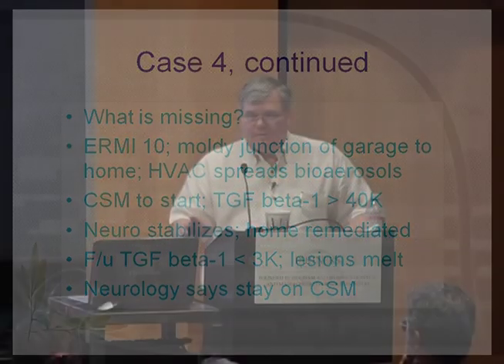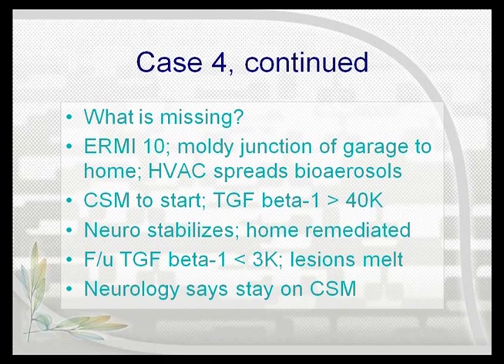Her TGF-beta-1 was over 40,000. I talked about TGF measurements a couple days ago — I said if you see over 40,000, that's likely a tube that hasn't been double-spun, likely platelet contamination. So I get this result back of over 40,000 and said this is a lab error. I had another tube I knew full well was double-spun — we sent that off, and it was over 40,000 too. So here's the exception that confirms the rule: always save another specimen. I gave her cholestyramine to get started. She did not intensify — that doesn't mean she didn't have Lyme, but she sure didn't intensify. Home was remediated, and with just cholestyramine as her only intervention along with cleaning up the home — kids respond much better than adults — her TGF-beta-1 came back less than 3,000, and the lesions went away in her brain.